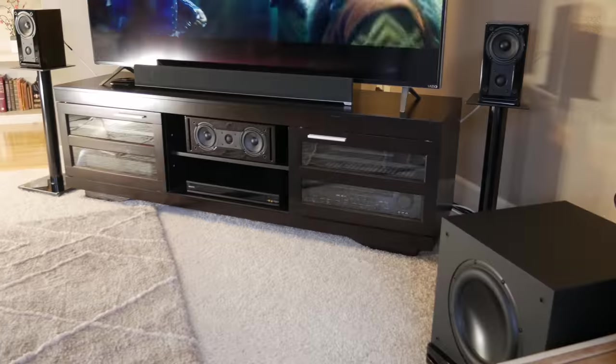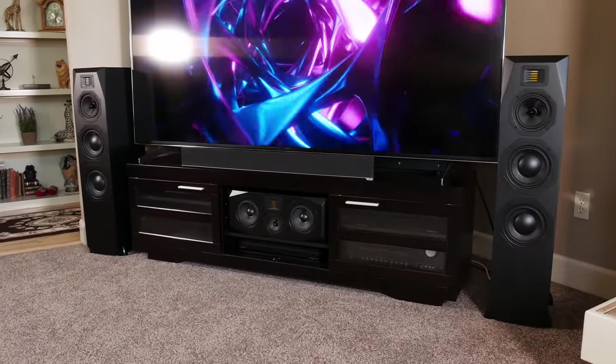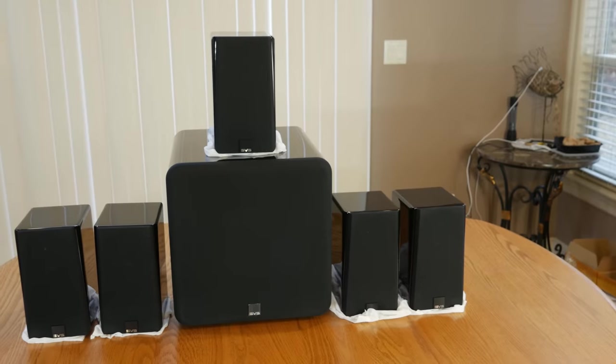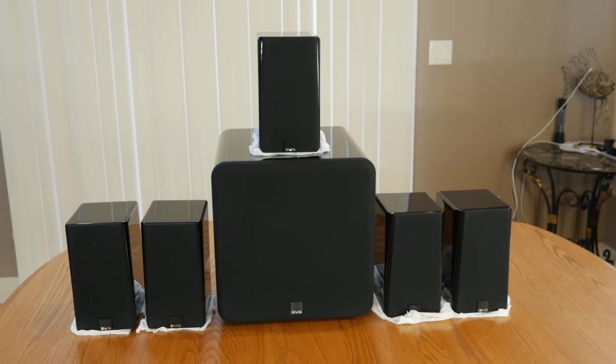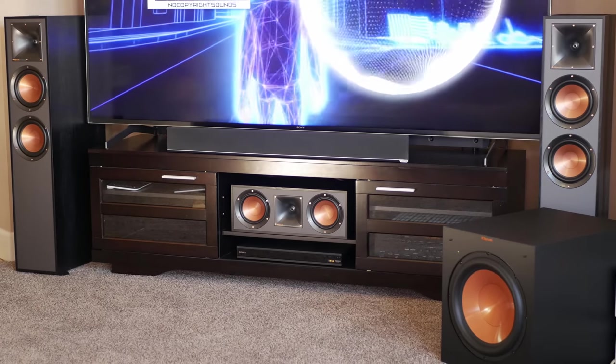We've reviewed a lot of different 5.1 systems here on our channel, and the ones we're going to list here are in no particular order. The four most popular budget surround sound systems that we've reviewed are the RSL CG3 5.1, the Emotiva AirMotive 5.1, the SVS Prime Satellite 5.1, and the Costco Klipsch 5.0.2 Dolby Atmos surround sound system. All four of these systems have some distinct advantages and disadvantages, which we'll go ahead and talk about right now.